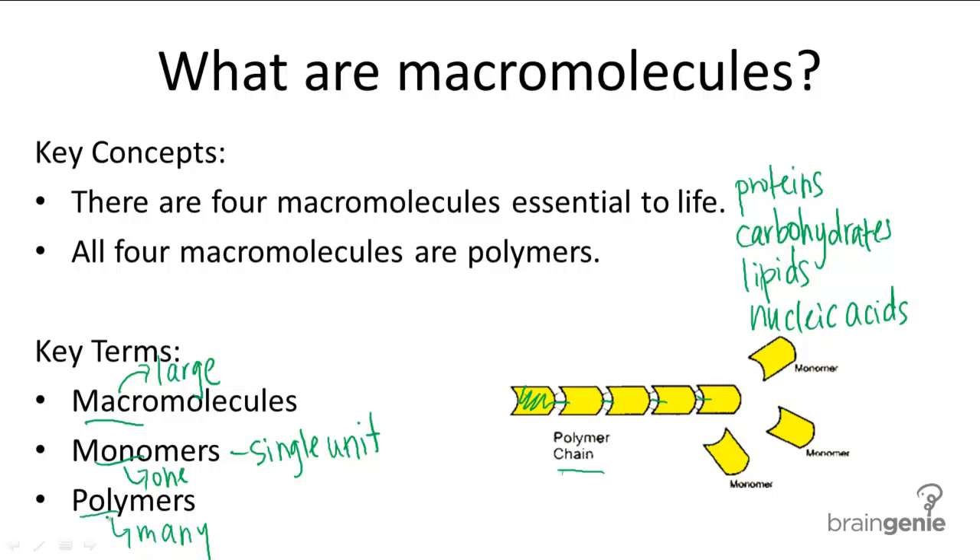In the following videos, pay attention to the monomer each macromolecule is made of.